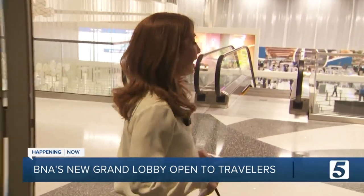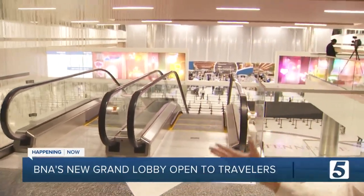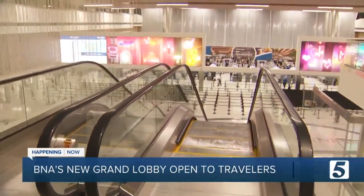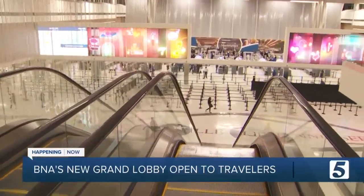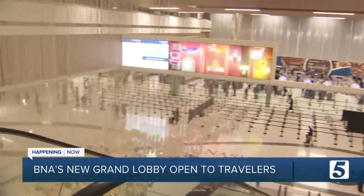With this new grand lobby opening today, your entire entrance to the airport is completely different. We're standing right now on a pedestrian bridge. You'll go through these two double doors after you park in one of the new garages and make your way down this escalator. This is the grand lobby — it stands five stories tall and has a massive hanging piece of artwork that you'll notice once you come in.